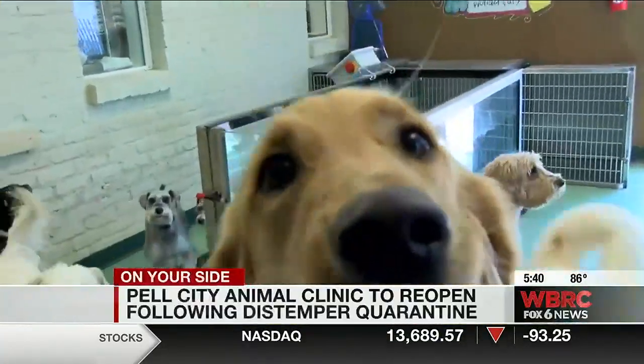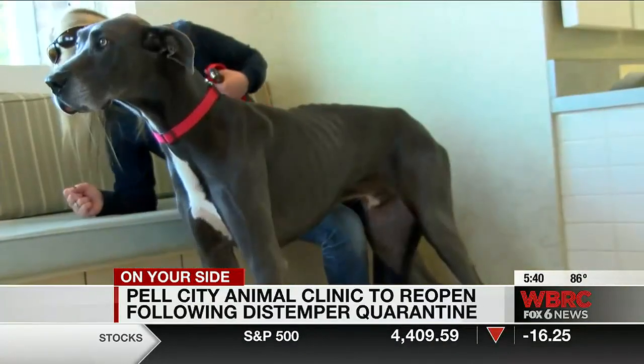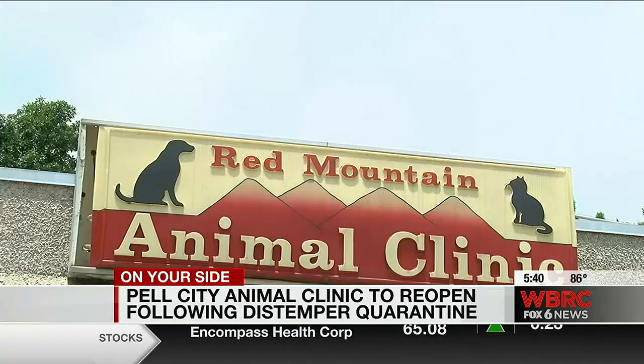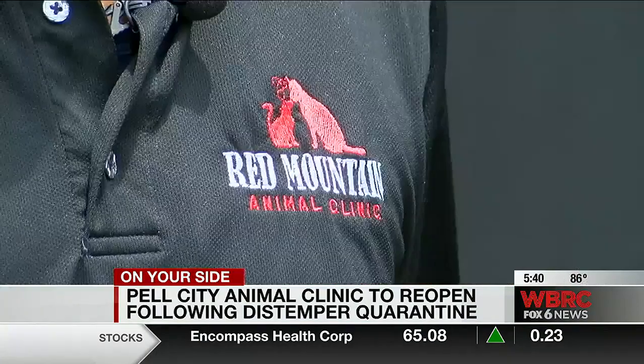Vaccinate, vaccinate, vaccinate — that's going to be the key. Although there's no cure for distemper, Dr. Williams says getting your dogs vaccinated annually is the best option. It's called a pantrophic virus, meaning it affects all the cells in the system of the dog.